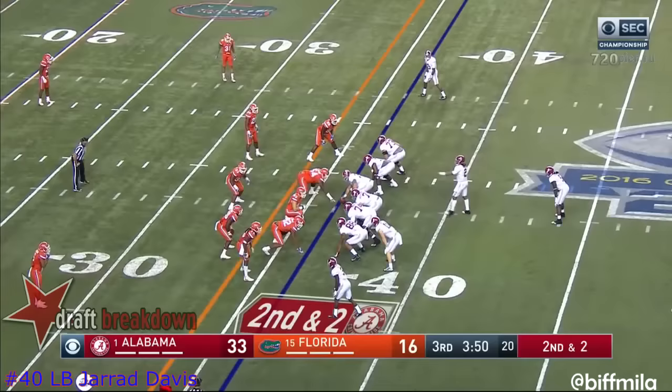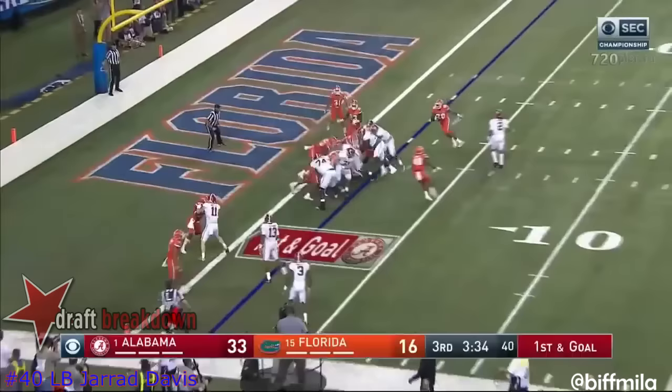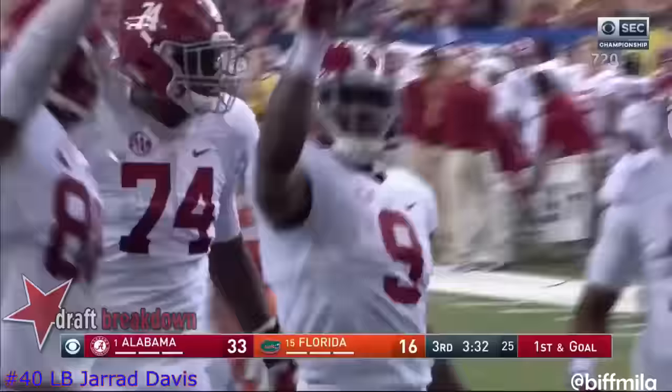Scarborough — watch him rumble. Boom. First and goal. Left side. Touchdown! Go Scarborough.